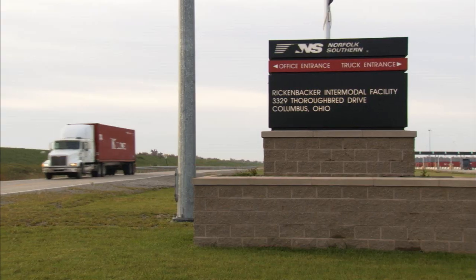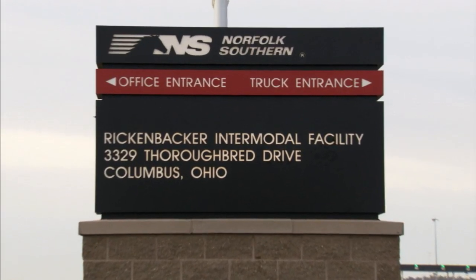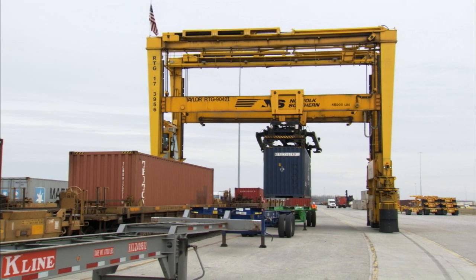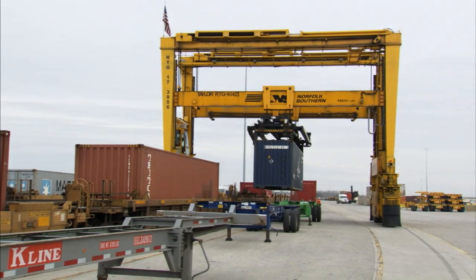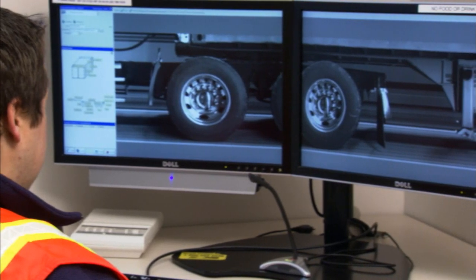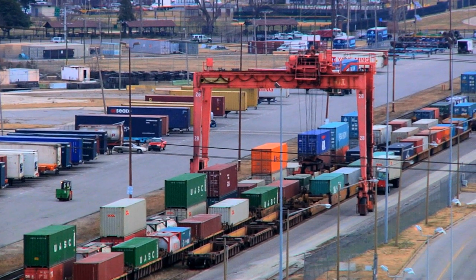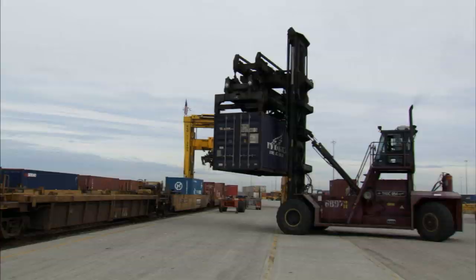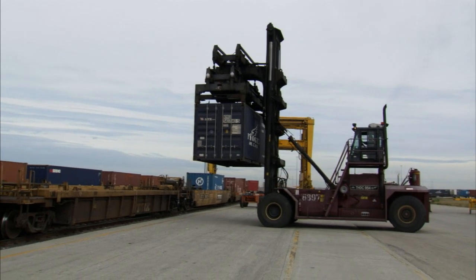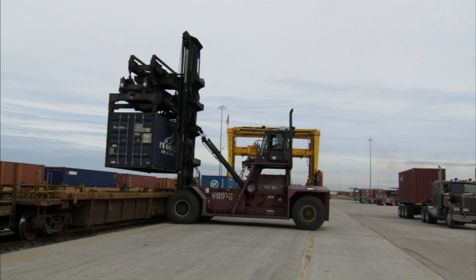Terminals such as the Rickenbacker Intermodal Facility in Columbus, Ohio provide a much more efficient transfer of containers between truck and rail. High-tech ramps provide a seamless and swift freight transfer. Situated close to other infrastructure such as airports and interstate highways, the new terminals provide communities along the route with opportunities for economic development and new jobs.